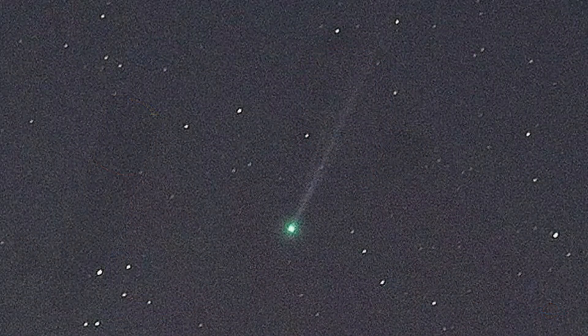But remember, that's just to see it with the unaided eye — that doesn't mean you can't see it. Like I say, telescopes or binoculars will bring out this lovely green comet. It's green because of what it's made up of, something called diatomic carbon. When this element or surface gets hot, it emits a green glow basically.